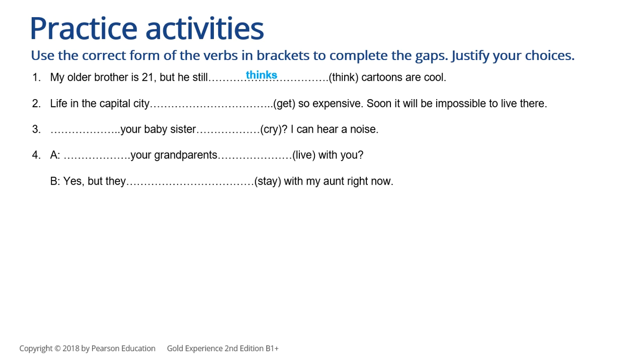Let's check your answers. 'Life in the capital city is getting so expensive' — because this is something that is changing right now, we use the present continuous. 'Is your baby sister crying? I can hear a noise' — we can hear it now, it's happening now, that's why we use the present continuous. 'Do your grandparents live with you? Yes, but they are staying with my aunt right now.' Your grandparents live with you all the time — it's a regular thing, a general fact — that's why we use the present simple. However, at this moment they are staying with your aunt, so we use the present continuous.